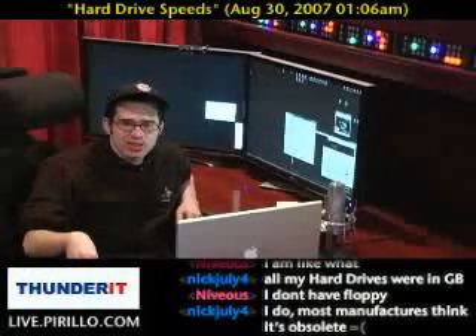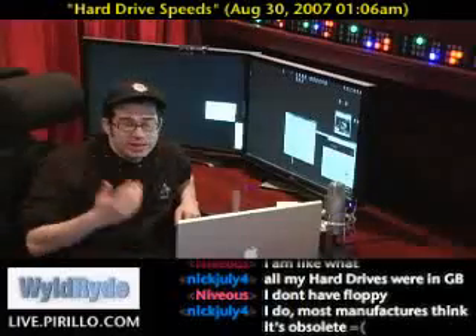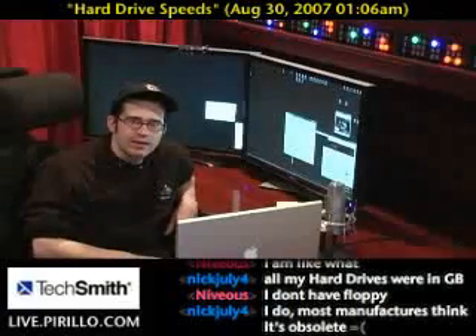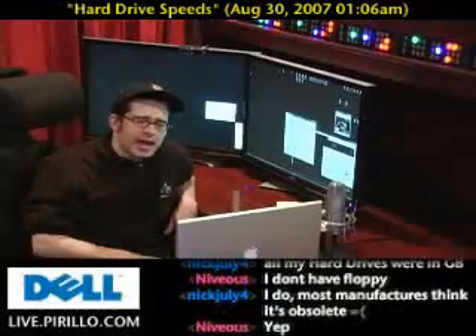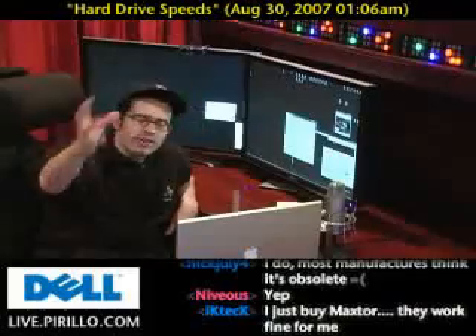The infamous Death Star — an old IBM DeskStar that was renamed Death Star because it just kept dying. They were just bad drives, and IBM never shook that reputation. Their hard drives were eventually taken over by Hitachi, if I'm not mistaken. So do your research. It's not just about brand. It's not just about capacity. It's not just about speed. It's about everything combined.